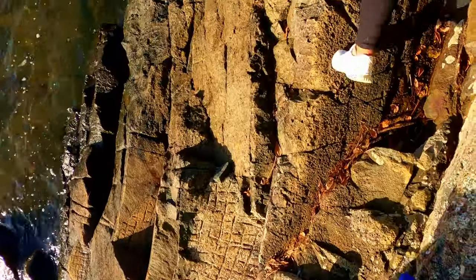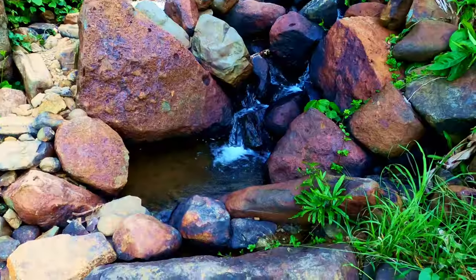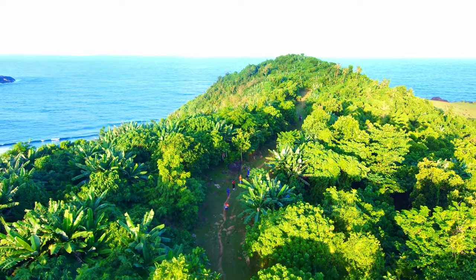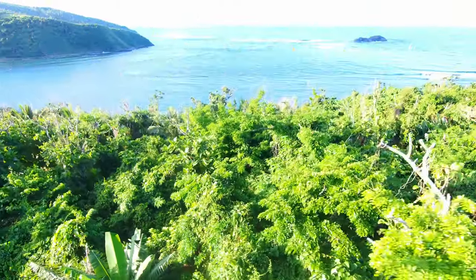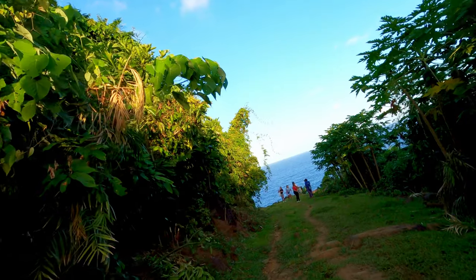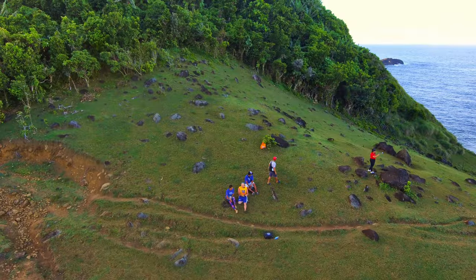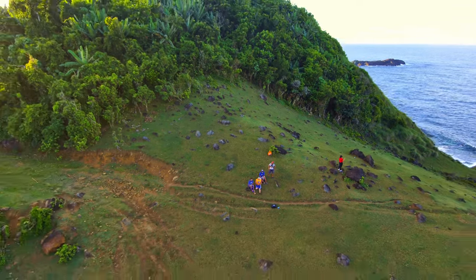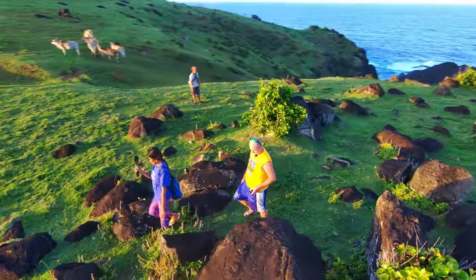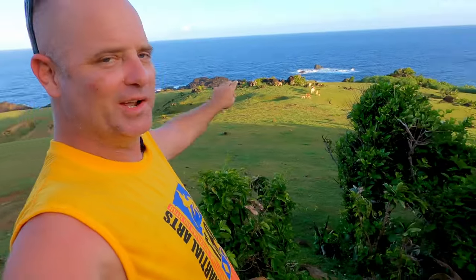The excitement grows as you approach the first stunning viewpoint. The green fields open up to reveal a breathtaking view of the coastline and the endless Philippine Sea. But there's even more beauty to come. Oh my gosh, I think we found it! I had the privilege of visiting this place at sunset, and it was the most magical scene I've ever witnessed in my life.